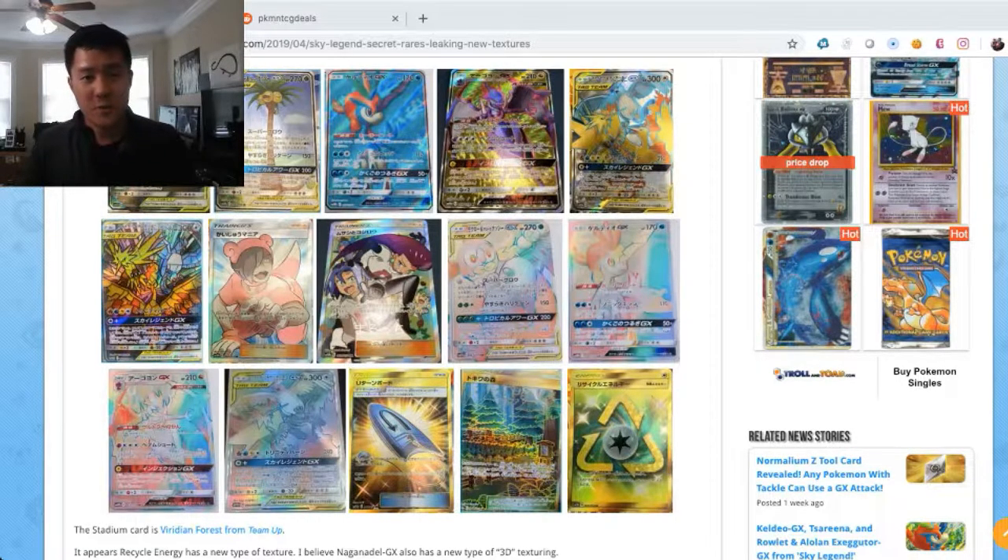What is up guys, it's Wanted Turtle. Today we're doing a Pokemon video — we're going to be opening up an Espeon GX collection box. But before we jump into that, I want to go over some recent news.